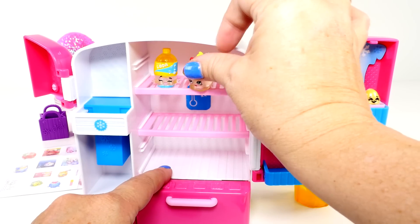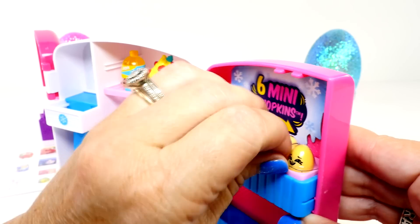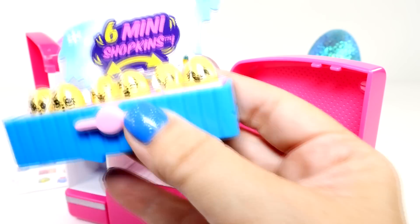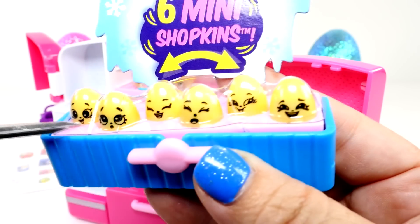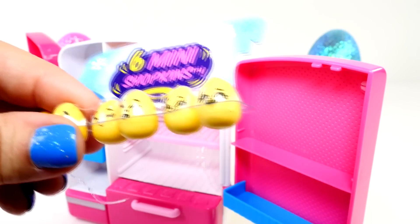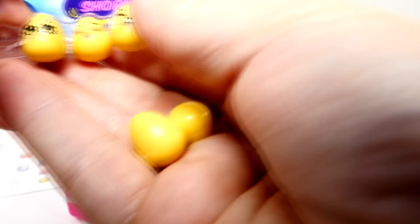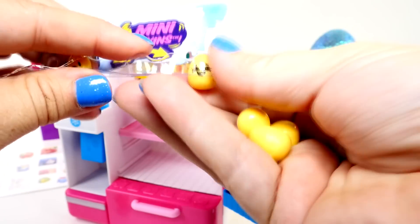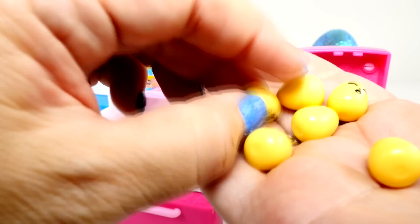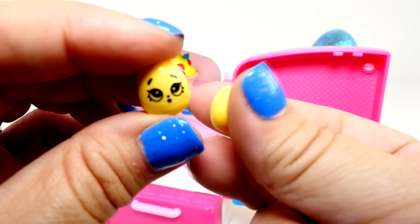Very, very cute. I love our two exclusive Shopkins, but even better than those — look. I haven't seen a lot of mini Shopkins, but I absolutely love these. Look, they're little tiny eggs. Now, I do have a thing for eggs — I love making Play-Doh surprise eggs. And look at these itty bitty teeny weeny eggs. Oops, I dropped one. Look.